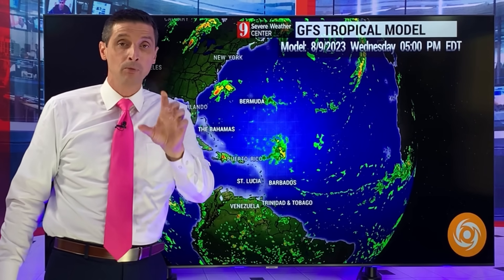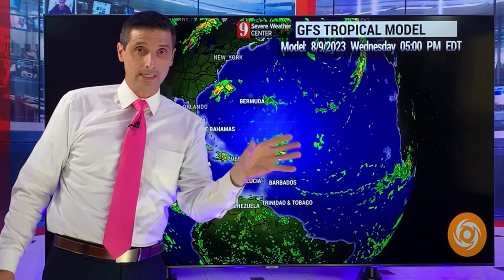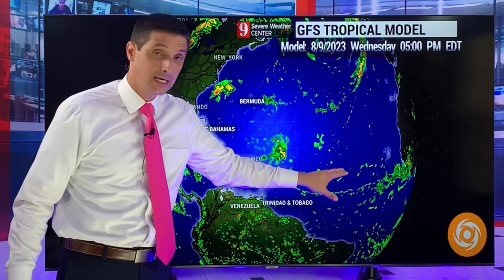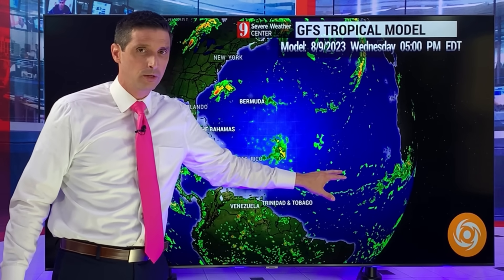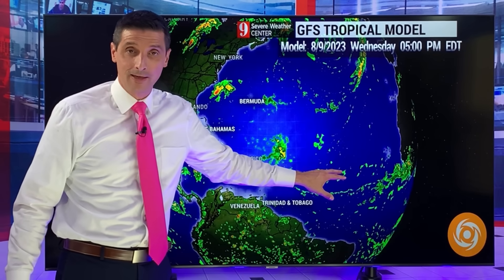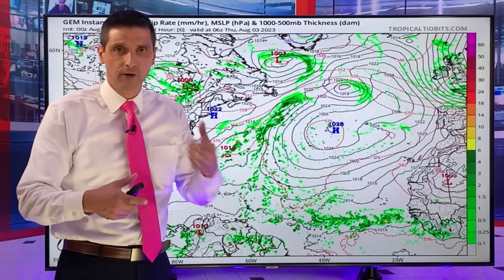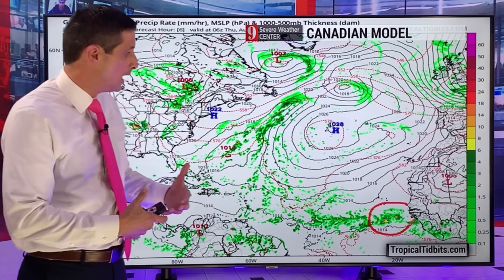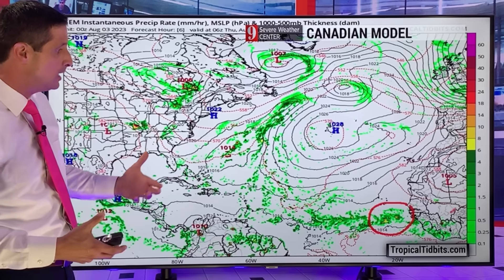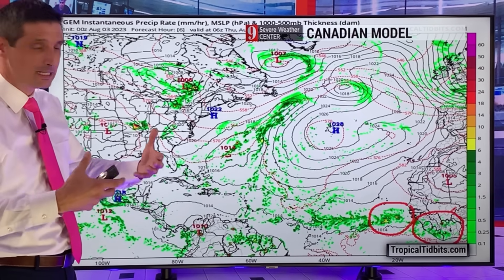One thing to mention about the models: computer models do a better job when a storm is already developed. If it were already a hurricane, the models become more reliable because they know exactly what the storm is — they can find the exact center. With a developing tropical wave, it's harder to figure out where the center may want to form. So there are so many variables when a system is not yet developed.